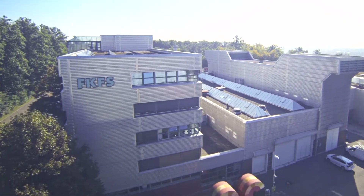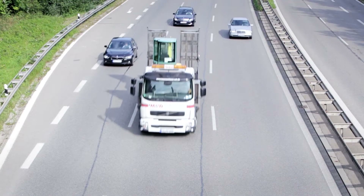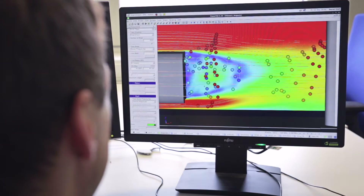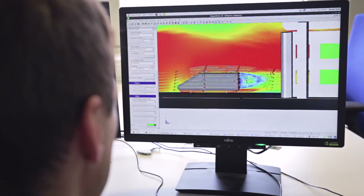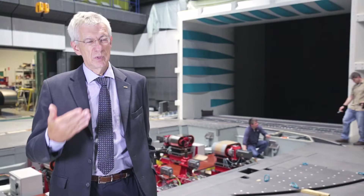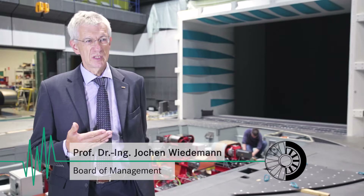In the aeroacoustic wind tunnel of the FKFS, the interplay between various environmental factors can be metrologically recorded and evaluated. Continuous advances in research and further technological developments mean that ever greater flexibility and expertise are required to meet market requirements. Keeping up with technology development and wind tunnel development means we are always doing research and have to be beyond the state of the art.